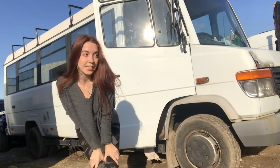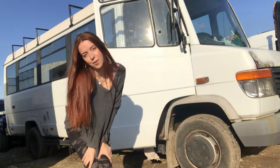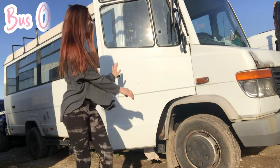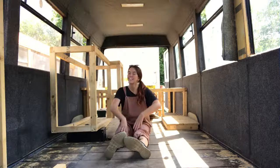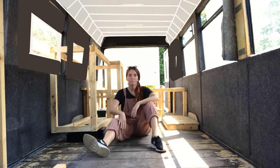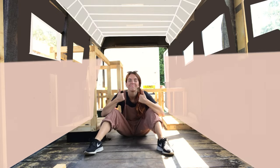Hey, my name's Josie and this is my bus, Beau, that I'm converting into my first ever home. In last week's episode I put up the ceiling and now I'm going to tackle the windows and the walls.